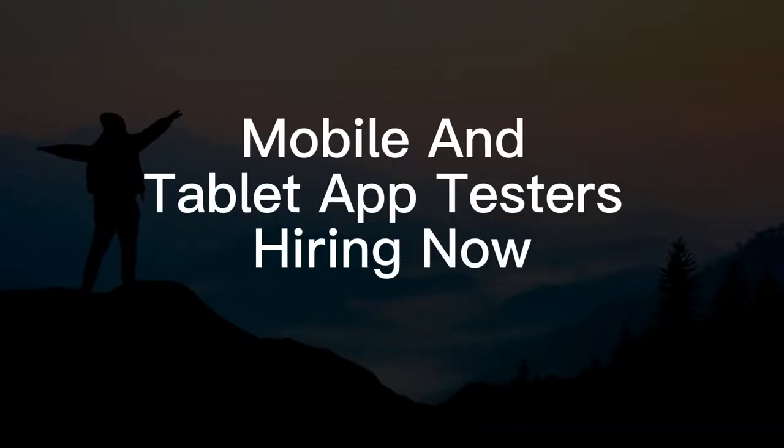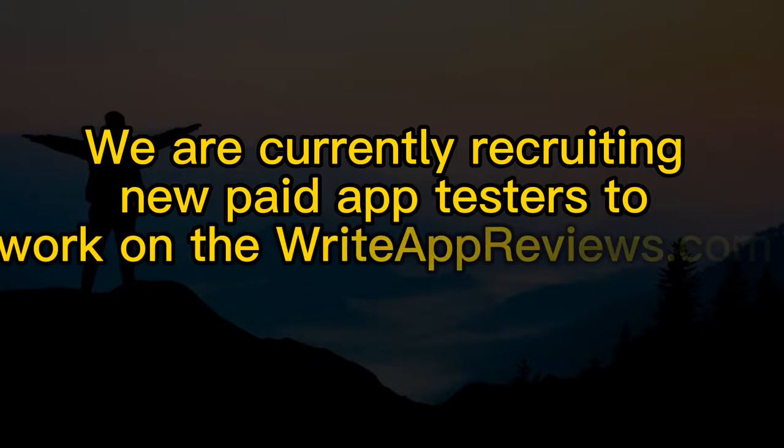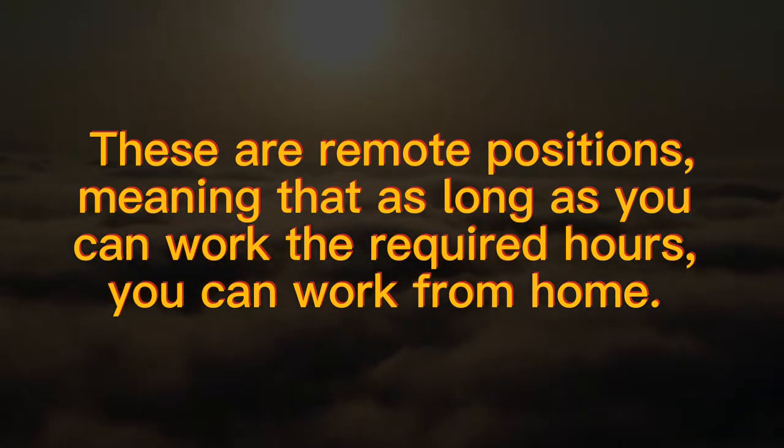Mobile and Tablet App Testers — Hiring Now. We are currently recruiting new paid app testers to work on the riteappreviews.com platform. These are remote positions, meaning that as long as you can work the required hours, you can work from home.